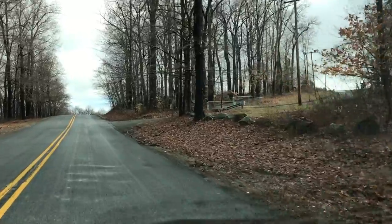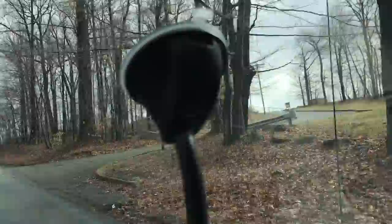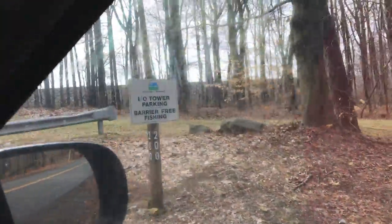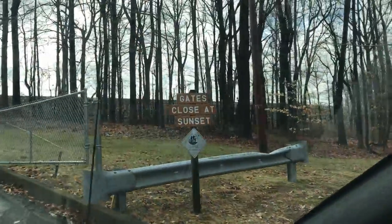I believe that was my turn. Let's turn around because I was supposed to make that turn right there. Here's the turnoff that I had missed. I think this is it. Tower parking barrier. Free fishing. Gates close at sunset. Definitely got to be it.